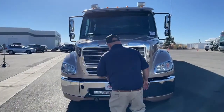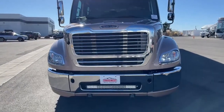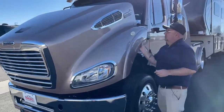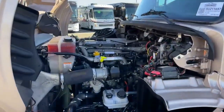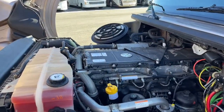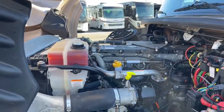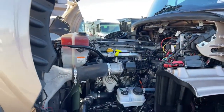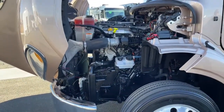Finally, fog lights located here and here. Now let's pop the hood. That is the Detroit D13 engine. It offers 505 horsepower, 1,650 foot-pounds of torque. It is coupled with the Allison 4000 TRV transmission.